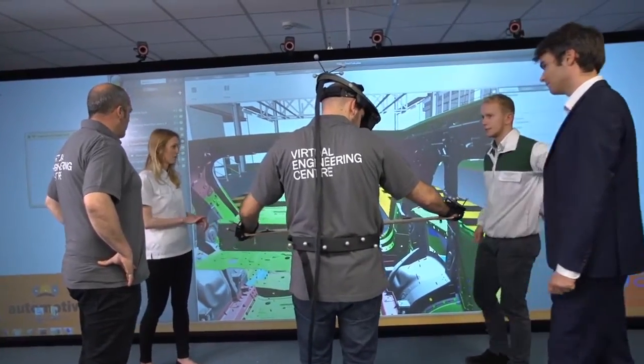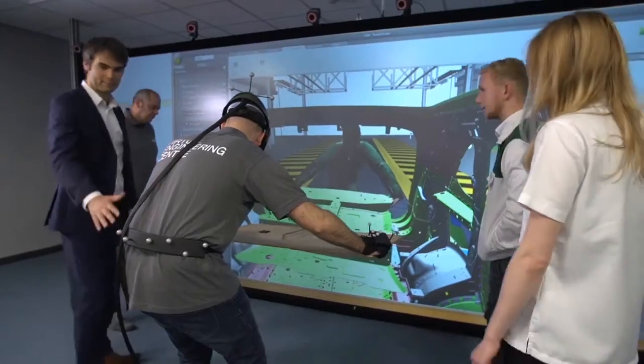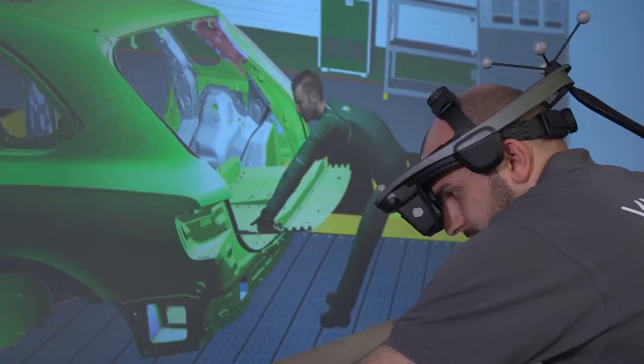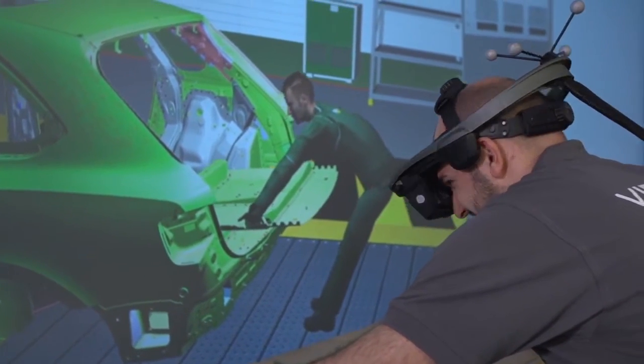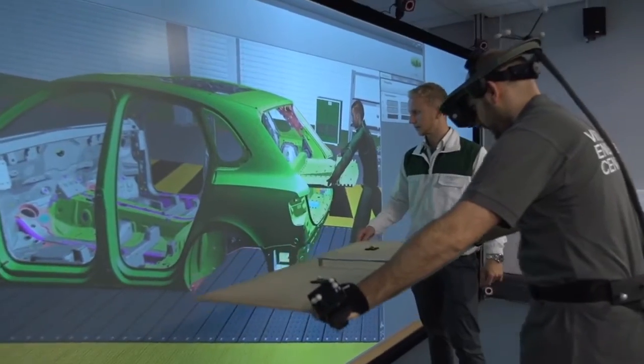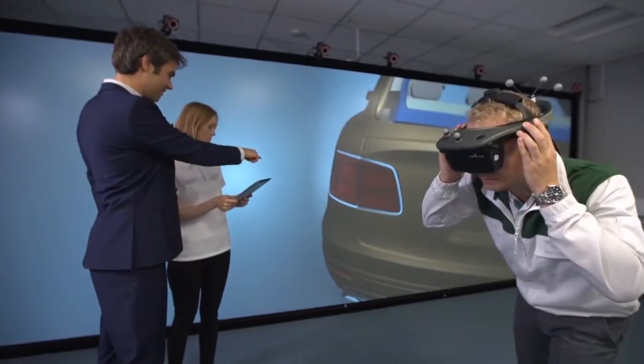The project is based around the VEC sandpit. The sandpit is where companies come and play, explore new technology, and co-innovate and develop exciting new technology for the future. Bentley's challenge enabled NAA as lead partner to develop a consortium, which had at its heart the Virtual Engineering Centre and their innovation sandpit environment.